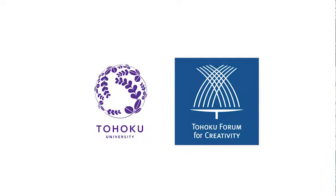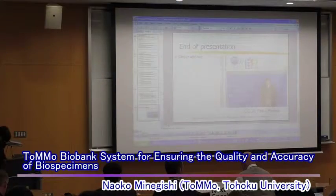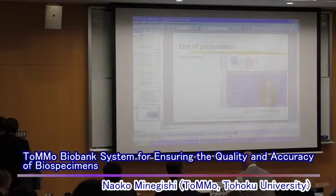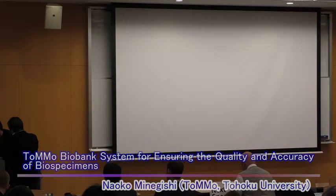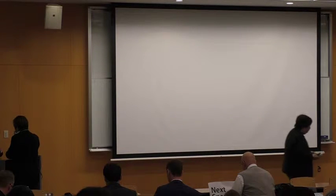We are now moving into Panel Three, the Tomo details. The four speakers will present the details of Tomo, and the first speaker is Naoko Minegishi, the professor taking care of the biobank of Tomo. Naoko is going to talk about the Tomo biobank system for ensuring the quality and accuracy of biospecimens.